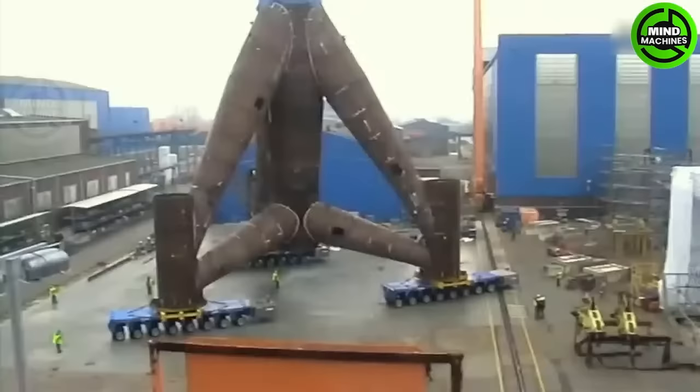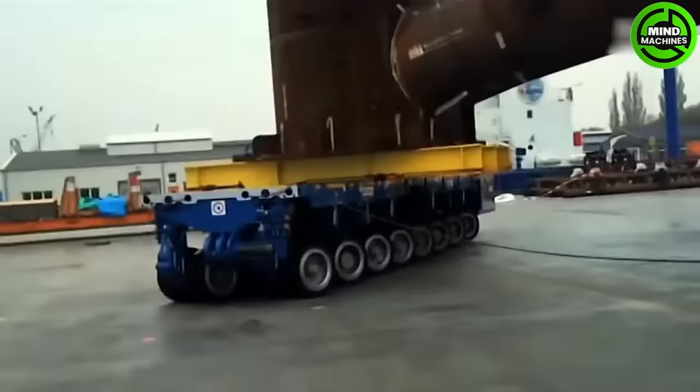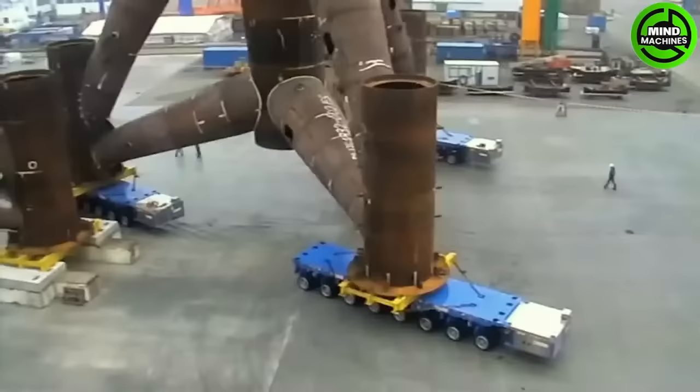SPMTs are heavy-duty transport vehicles designed to carry enormous loads while maintaining precise control and maneuverability.